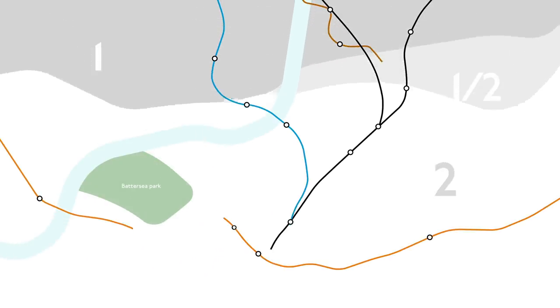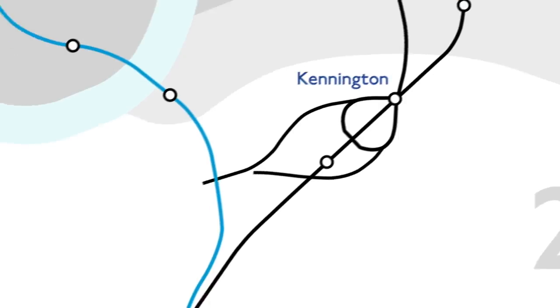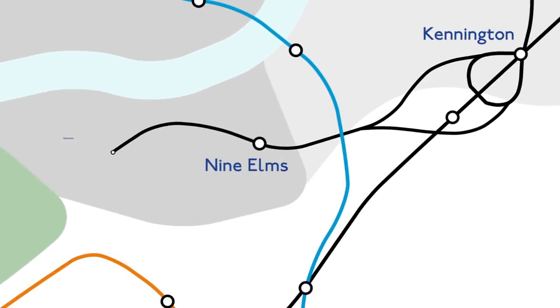Previously, southbound trains on the Northern Line either terminated at Kennington or continued south to Morden. In order to terminate, trains use the infamous Kennington Loop to turn around and go northbound again. Both these brand new stations will link up with this loop, allowing trains to use the new extension.